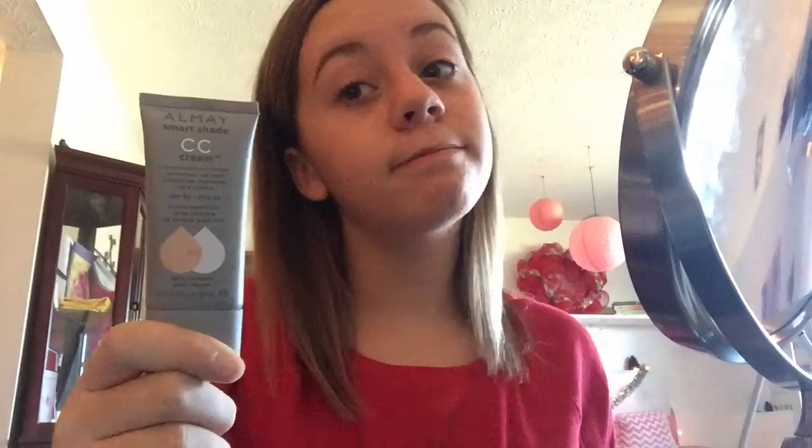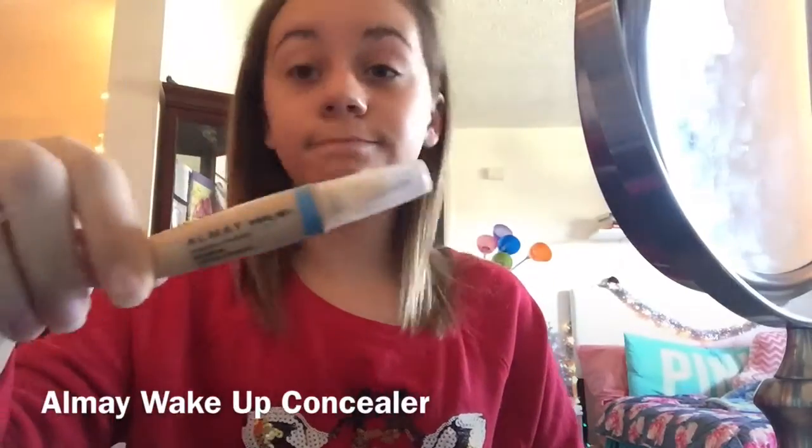To start my makeup, I use my Baby Skin Primer and put that all over my face. Next, I use my All My Smart Shades CC Cream. After I'm done with that, I use my All My Wake Up Concealer.